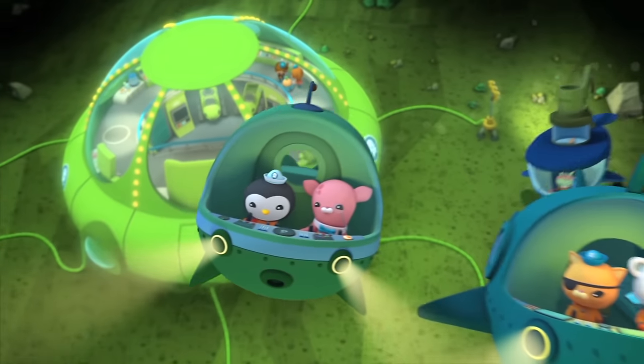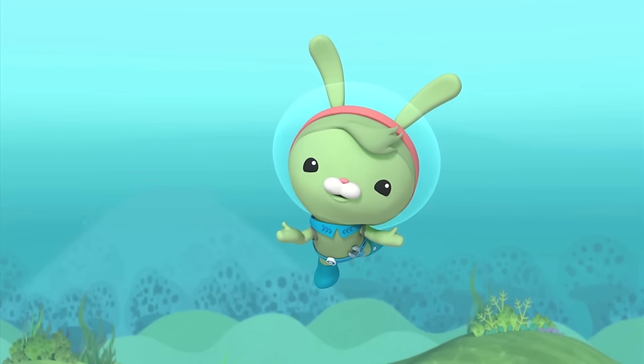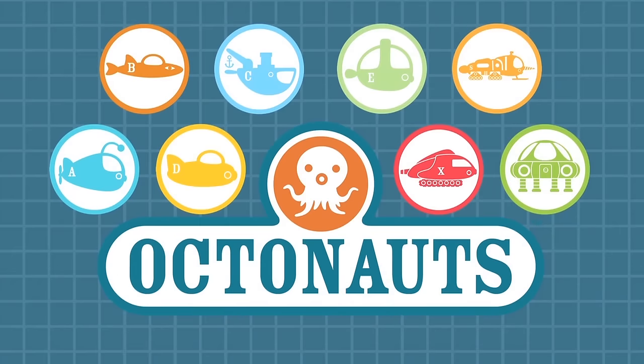That's the Deep Sea Octolab! Thanks for joining me on the Gov Close-Up! See you next time! Gov Close-Up!